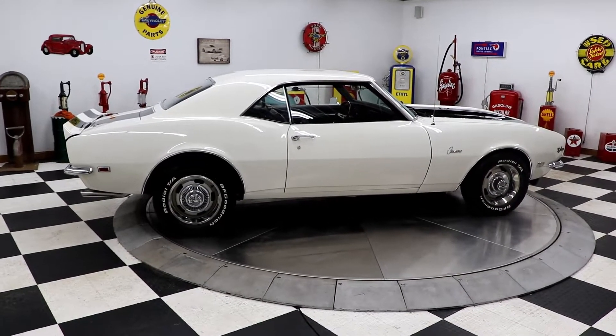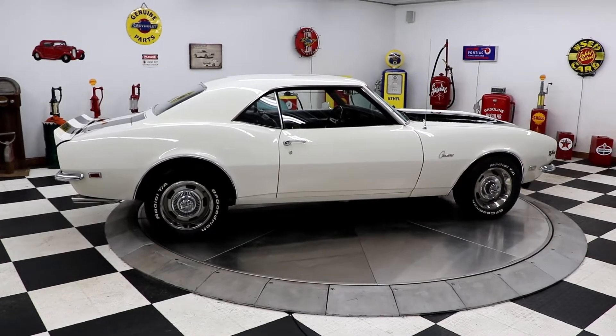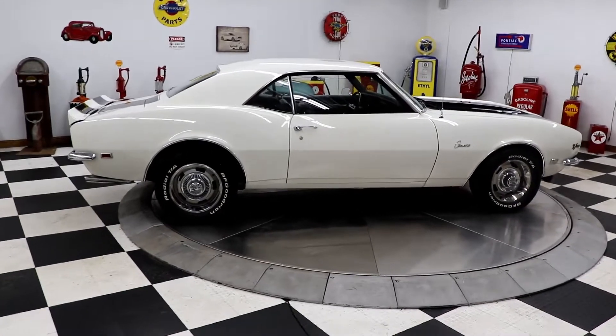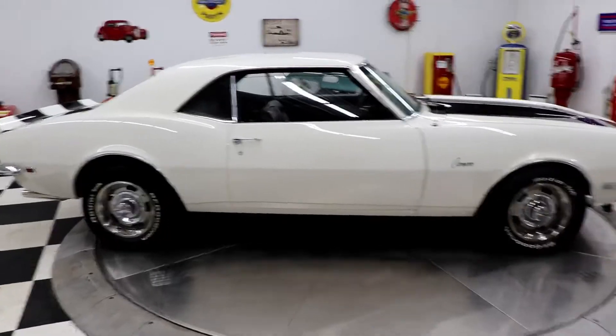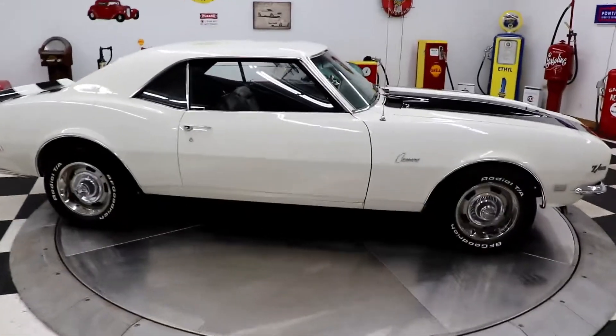Hello and good afternoon everybody, this is Travis filling in for Adam here at Kenyon Auto and Classics. Today I am going to show you a 1968 Chevy Camaro Z28.